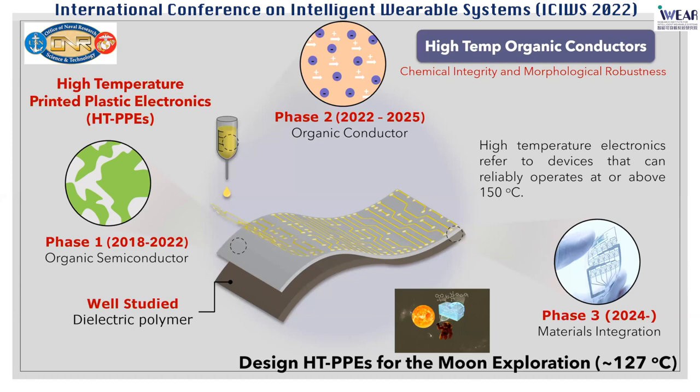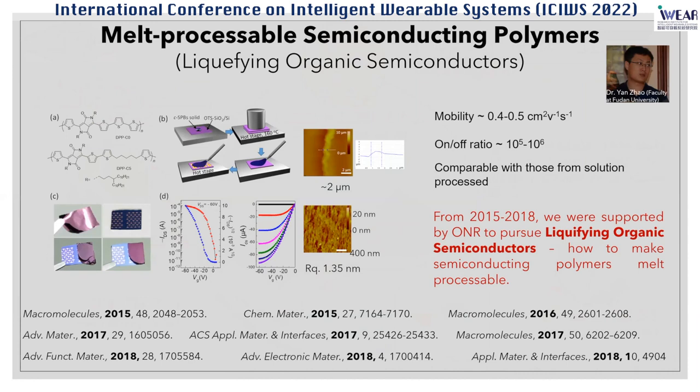We started this program in late 2007 and early 2008. We have already completed a phase one study on how to achieve high temperature organic semiconductors, and right now we are pursuing high temperature organic conductors. This program comes from our earlier studies — from 2005 to 2018, my research group was pursuing the liquidification of organic semiconductors, in other words, making semiconducting polymers melt-processable.